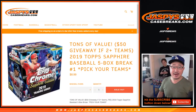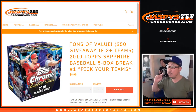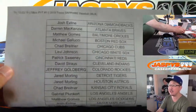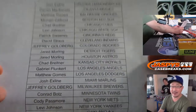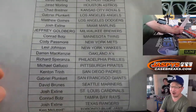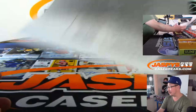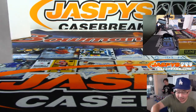Hi everyone, Joe for JaspiesCaseBreaks.com coming at you with 2019 Topps Sapphire Baseball, five-box pick-your-team number one from JaspiesCaseBreaks.com. Big thanks to all of these folks for getting into the action. Tons of value in this Topps exclusive product. We're talking like Fernando Tatis Jr. and Pete Alonso base cards going for $500 a pop. Vlad Jr. is in there too, and autographs will be like double that.